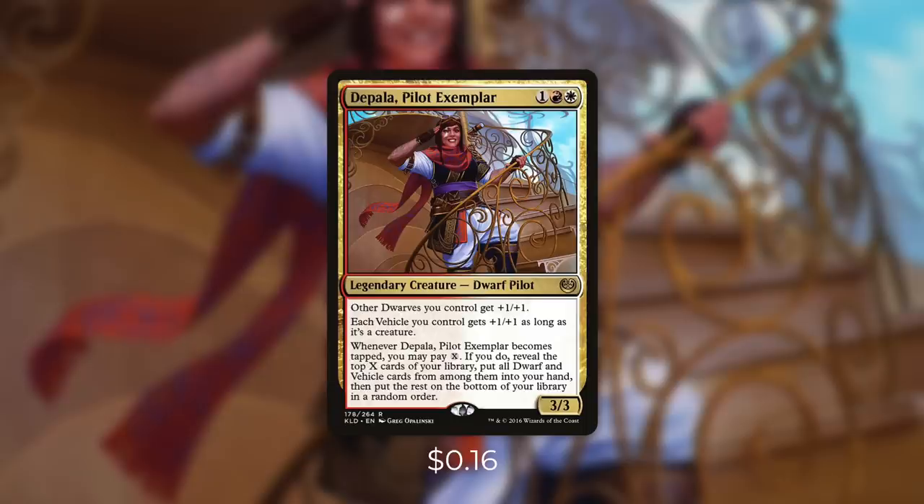So this is a very unique and interesting commander that supports both dwarves and vehicles. The biggest thing with this commander though is that she can provide you card advantage. There aren't too many Boros commanders that can actually do that, so we're going to lean into that. The more dwarves and vehicles we run in this deck, the more likely we get them off the top. Now we are going to be running some dwarves with this deck, but we're mostly going to focus on vehicles.